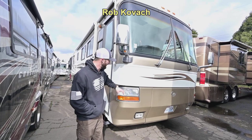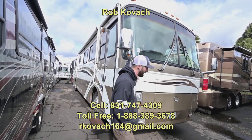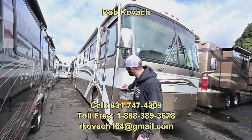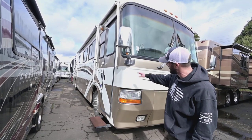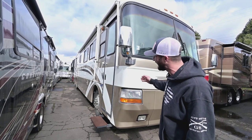Hey guys, Robbie here at RV Sales of Oregon. I've got a good one for you today. It's a Monaco Windsor, year 2000 model year. It's a 40-foot diesel pusher in really, really good shape. As you can see, these Monacos are built better than a lot of stuff you can go get today.